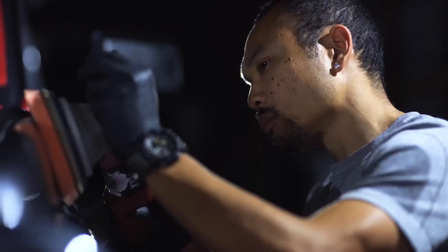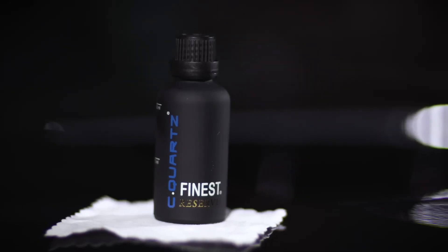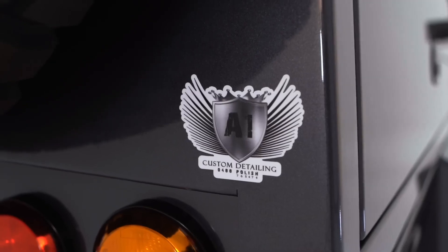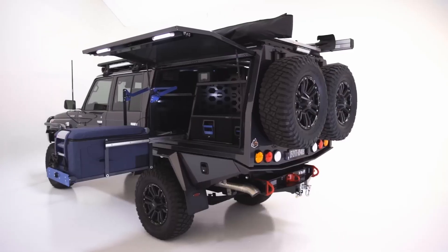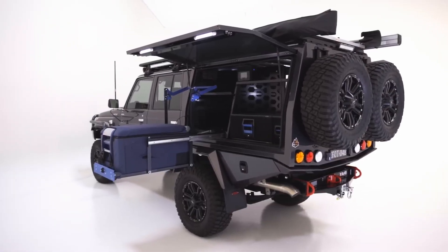From there we took it to Queensland to get paint protection organised through Changi — A1 Custom — he's an amazing guy. Fortunately Australia has some amazing products; everything on this vehicle is an Australian product. Australia has the best 4WD aftermarket industry in the world, bar none.